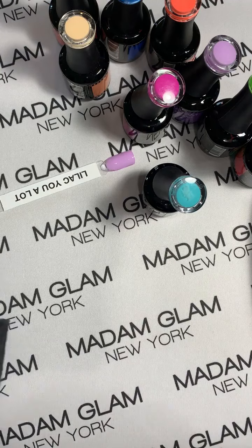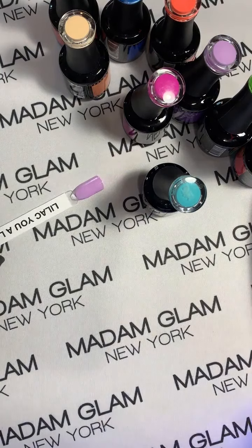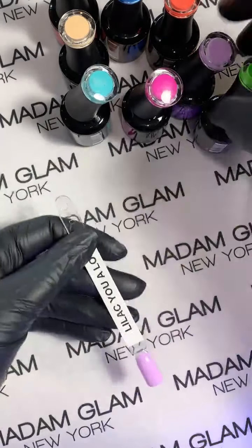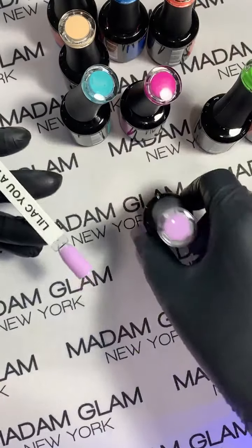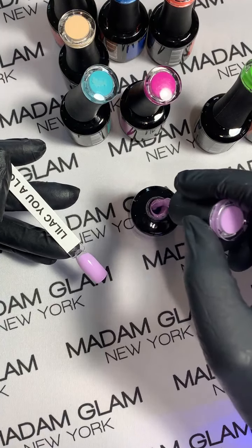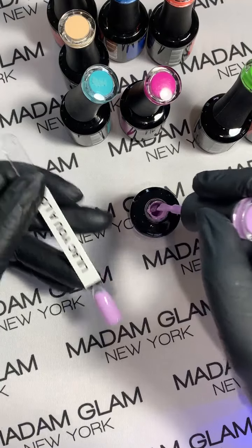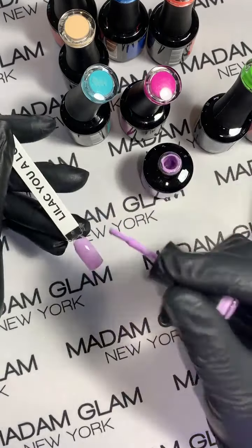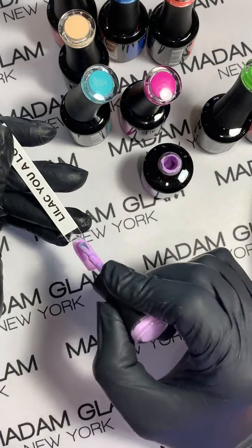Let's cure these. I like Lilac You a Lot — I do. Purples are tough sometimes but this one is a beauty.